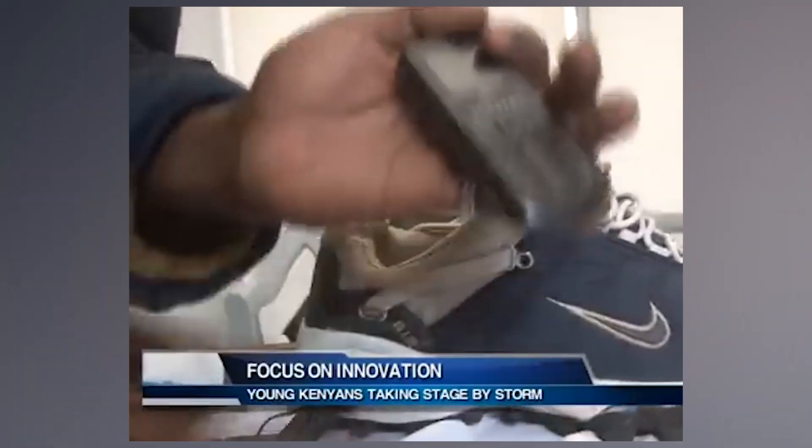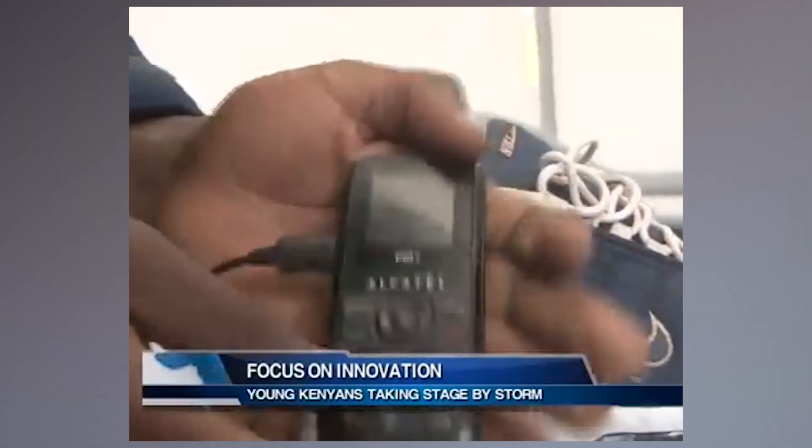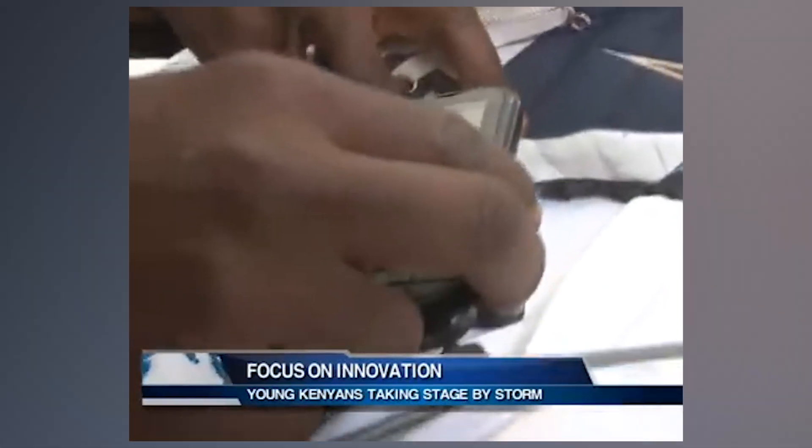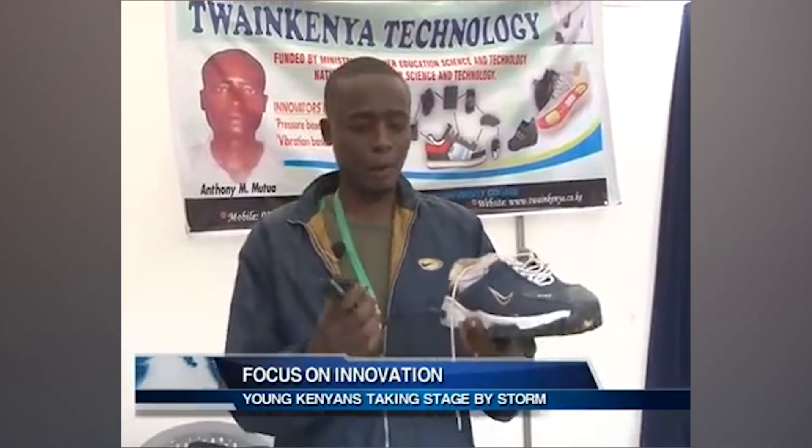Here's the lowdown on this electrifying invention. Anthony has embedded ultra-thin crystal chips into the sole of your everyday sneakers. These chips work harder than a gym coach during New Year's resolutions. He installed an electric device fitted at the shoe sole — this device produces power enough to charge four phones at a go, and carries an after-sales guarantee of two years. Every step you take generates electricity through pressure, effectively turning your feet into tiny power plants.